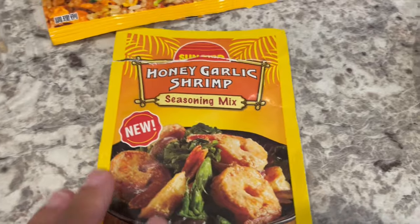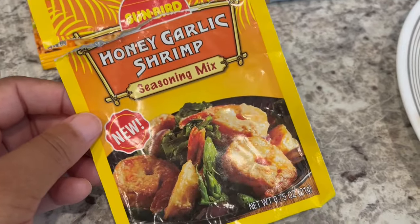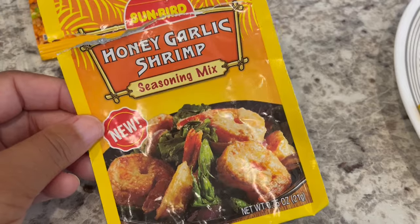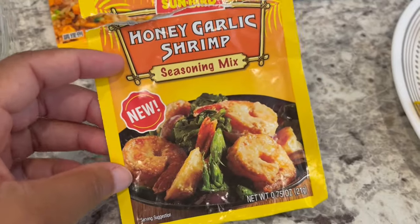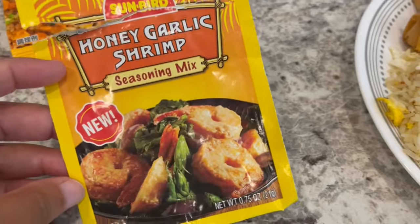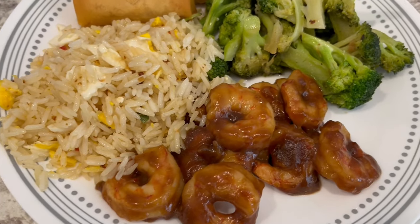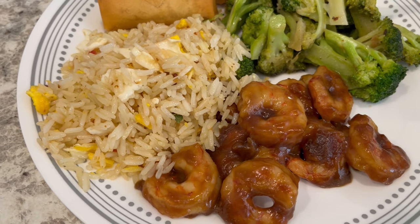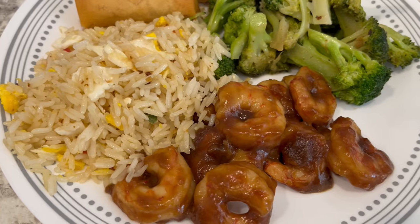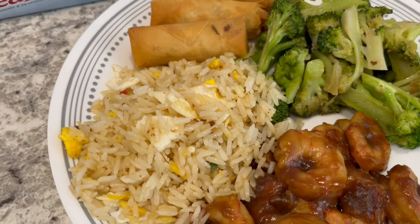I also used a honey garlic shrimp seasoning mix I picked up a few weeks ago. This isn't something I'd typically order — I'm more of a savory person than a sweet person — but Howard likes this style so I wanted to try it. I had the shrimp in my freezer, and you just add soy sauce and honey or sugar. It turned out okay; Howard said he liked it, but the sauce was a little thick and too sweet for me.